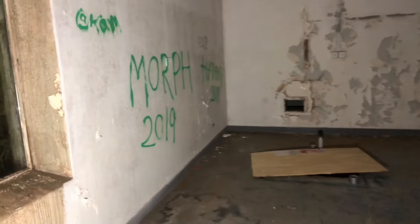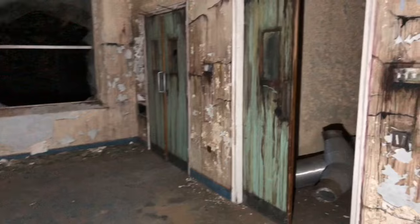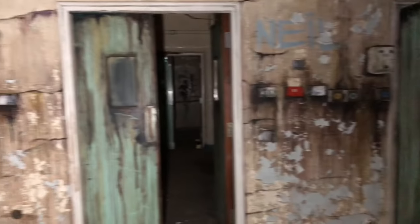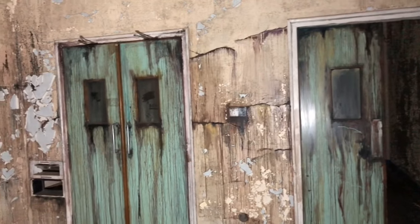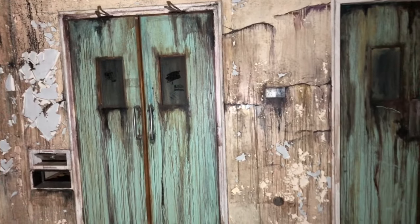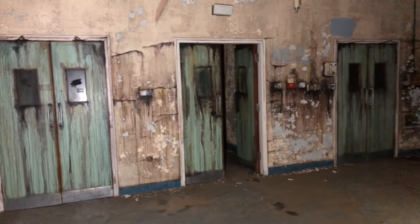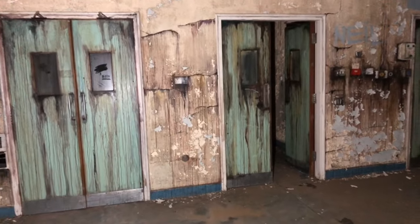That door really doesn't want to open. Oh wow, this is pretty cool — look at the doors. Wow, that is really cool. It almost looks like it's been set up there. And here as well — it's like the walls are bleeding. That is awesome.